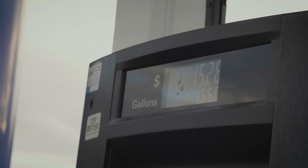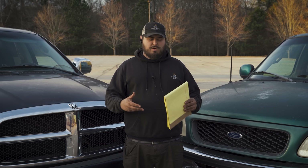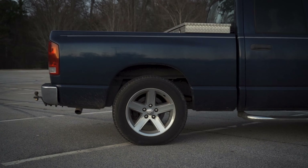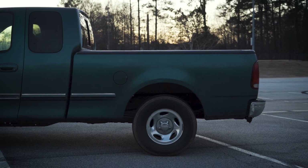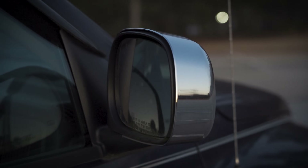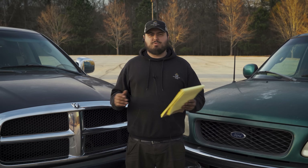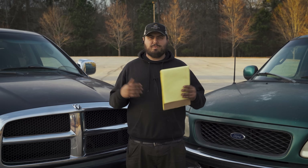What we're testing in this challenge is fuel economy — how many miles per gallon these two trucks get while towing — as well as stability and handling while towing, stopping power which is very important when you have a trailer, mirrors, and price point — which one is more affordable and which one lets you see out the back easier.